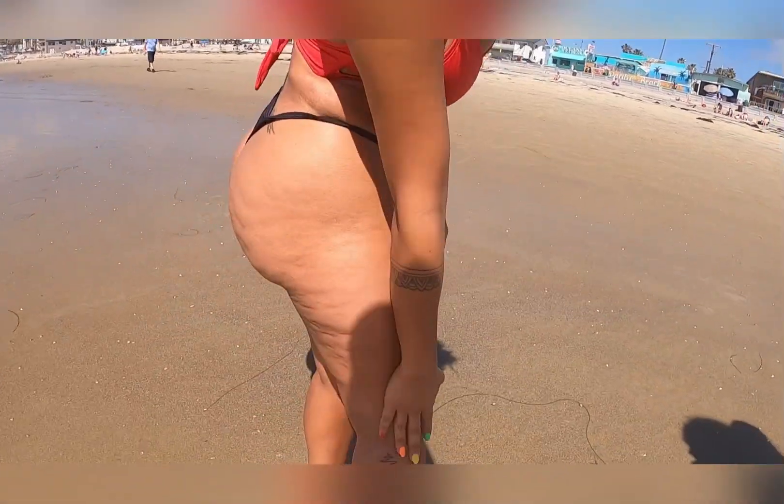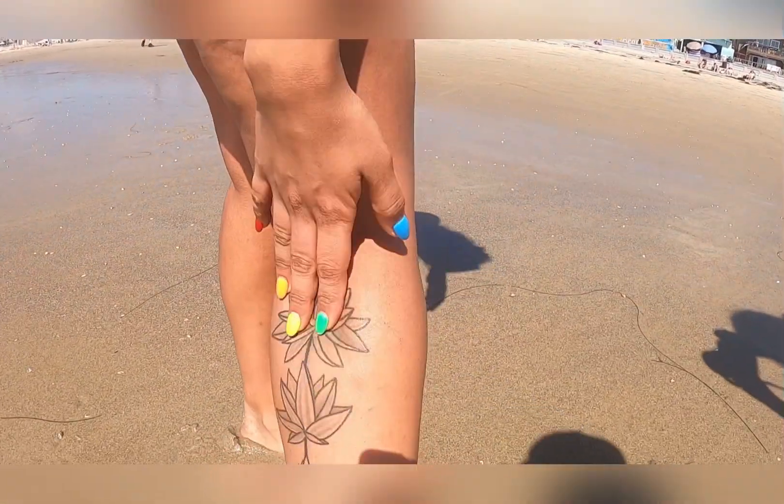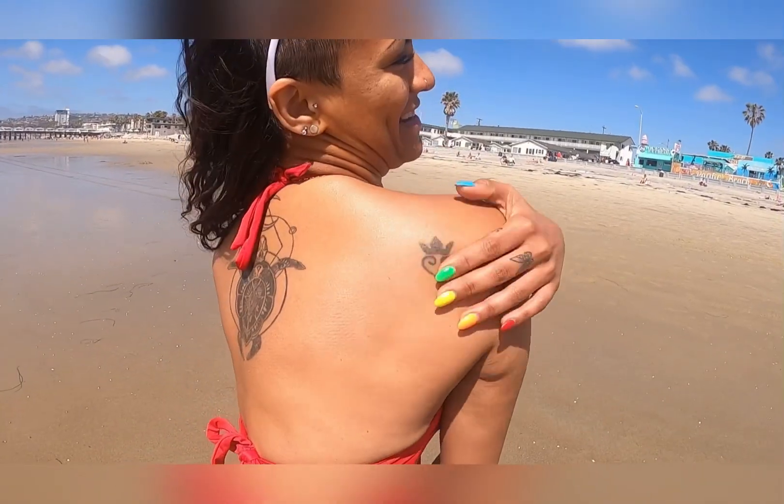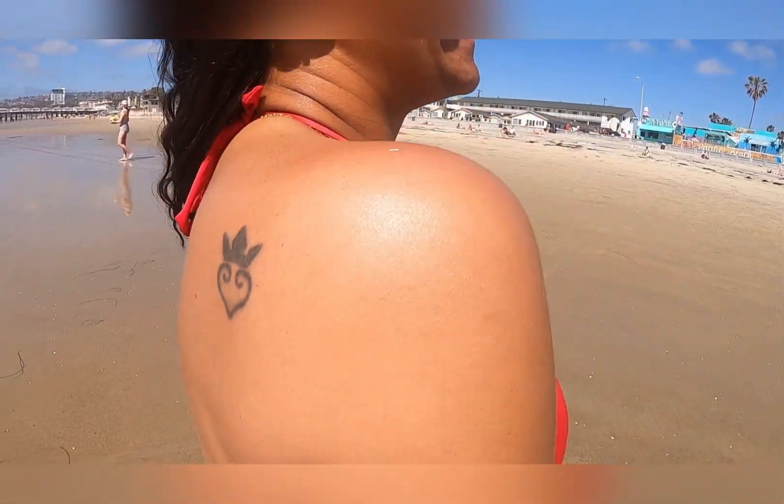This is also lotus petals — it's the evolution of the lotus petals, like it's blooming. And this little one here was just for fun, just threw it in there.